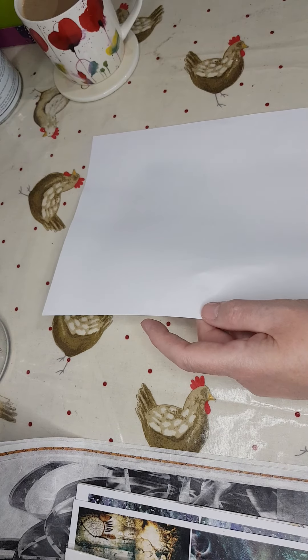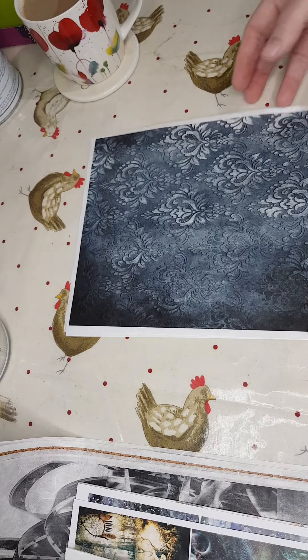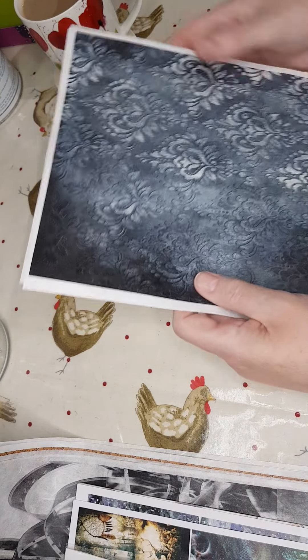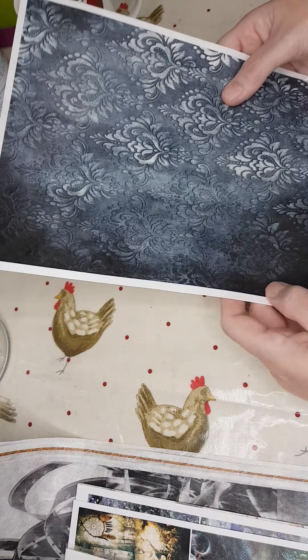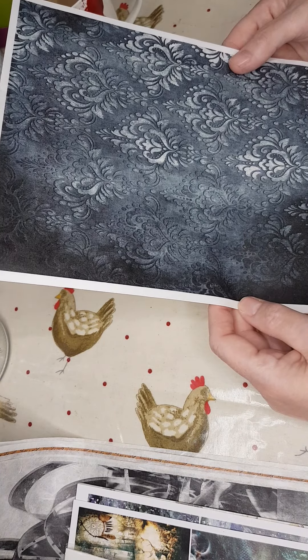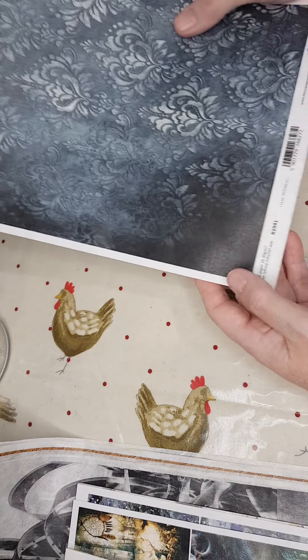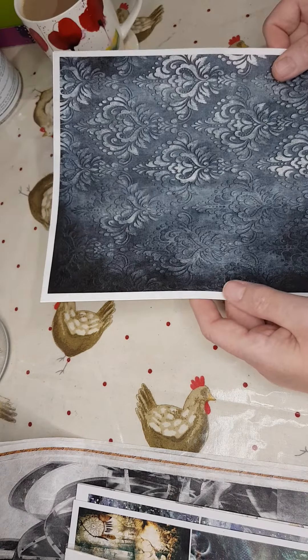I think this one's my favourite — it's in a slate blue colour. The number is R1941 and I just think this is gorgeous, so three-dimensional, really really pretty rice paper.